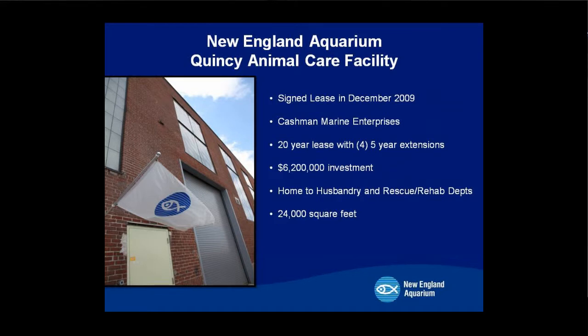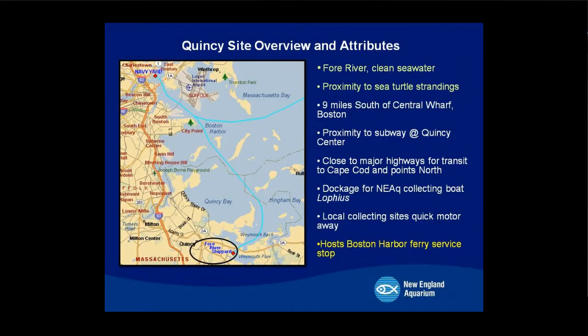In December 2009, we signed the lease with Cashman Enterprises. It didn't look like much from the outside, but on the inside the potential was endless. What made this site unique was not only the cost to lease it, but also two critical assets: clean seawater and proximity to sea turtle strandings on the Cape. There was also a Boston Harbor Ferry Service, which was attractive to us, but that's no longer happening in Quincy, making it challenging to get back and forth.